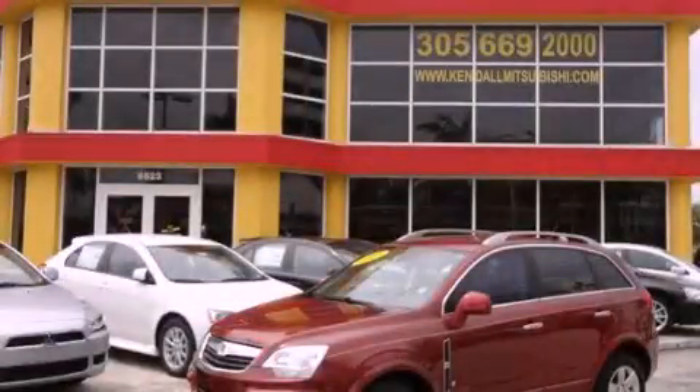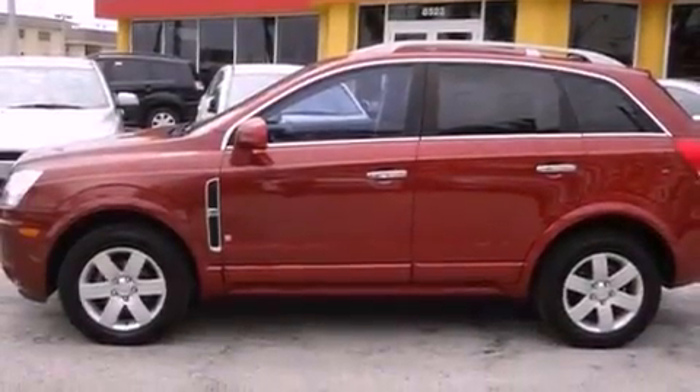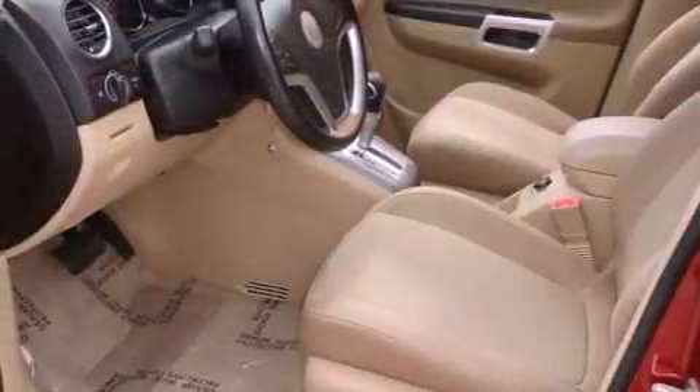This is a 2008 Saturn Vue, a car-like ride in space like an SUV. It features a six-cylinder engine and an automatic transmission.